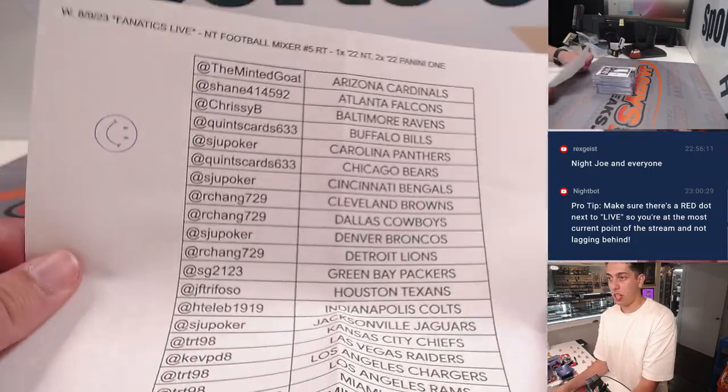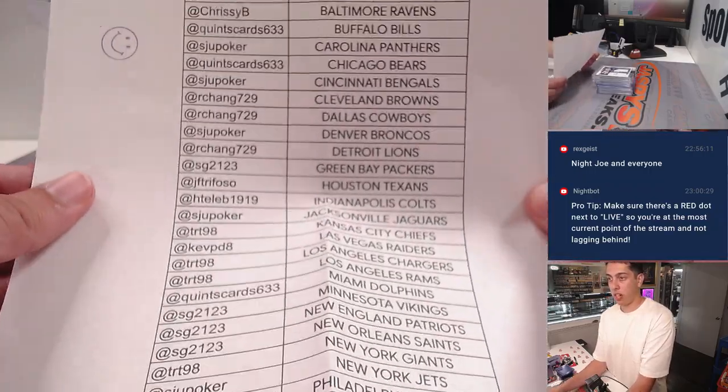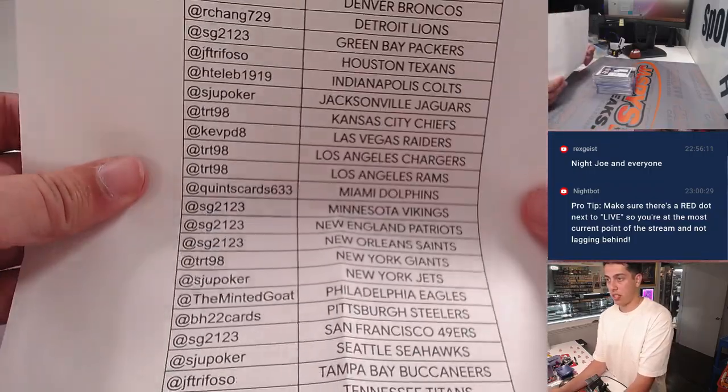A little refresher if you forgot your teams — there's the list. Pause if you need to.